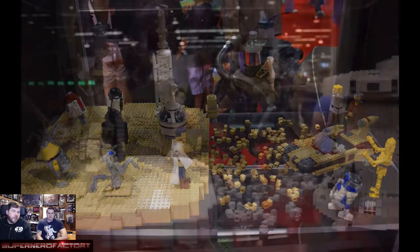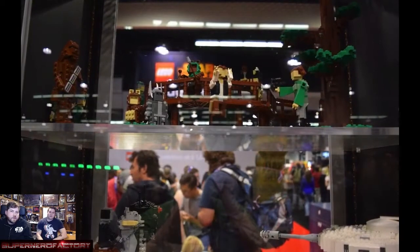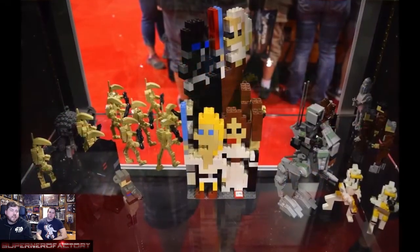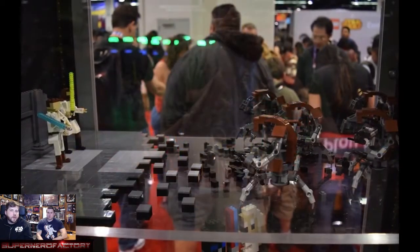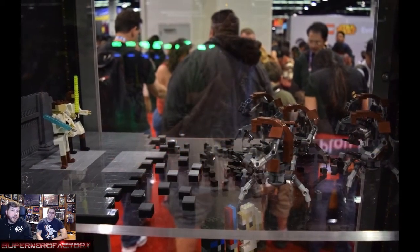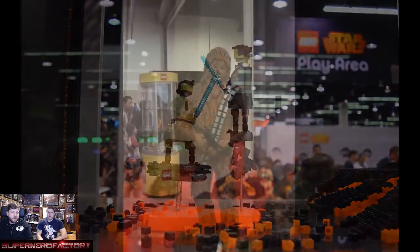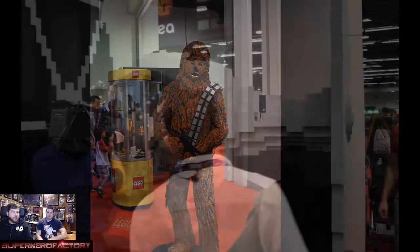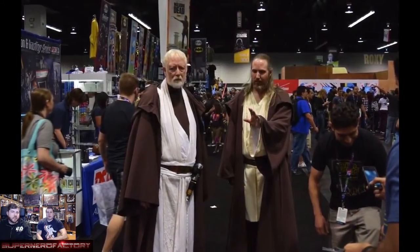There was a huge LEGO booth with things people built for the show — and that's not even a quarter of what they had. It was official LEGO but random people also brought their own builds. They had a giant Chewbacca, an R2-D2, and that whole TIE fighter was built out of LEGOs, which was crazy.